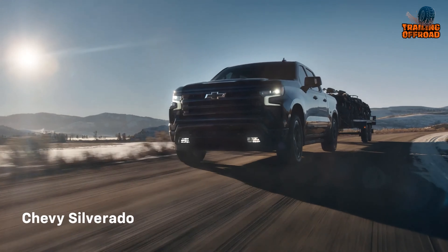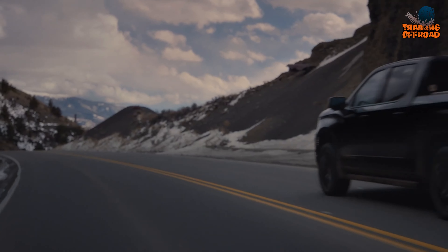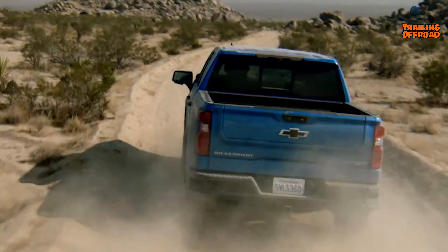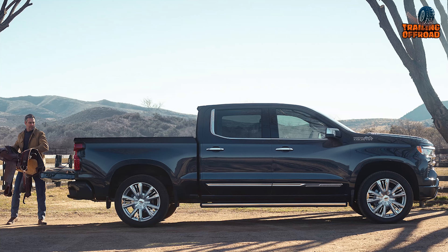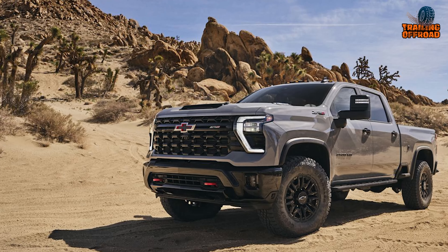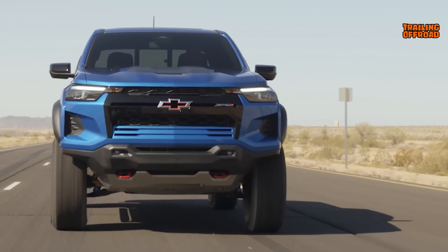First, we're going to talk about the robust exterior design of the Silverado. With just a quick look, you can tell that this truck is built for serious work. The imposing front grille and muscular hood give it a combative stance. However, the truck isn't just about appearances — it comes prepared for off-road journeys with features like integrated skid plates, tow hooks, and reinforced bumpers.